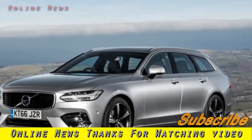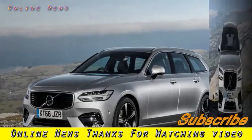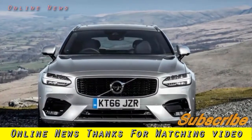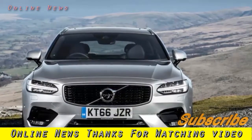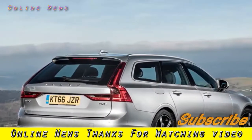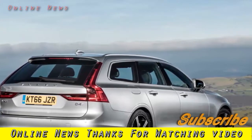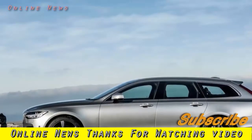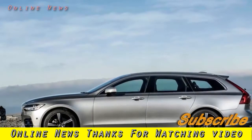2017 Volvo V90 D4 R-Design: outstanding looks and competitively priced, but uncomfortable. What is it? I know beauty is in the eye of the beholder, but come on — just look at it. Allow yourself a moment to soak in the sight of the new Volvo V90 R-Design. To these eyes at least, a truly spectacular piece of car design.